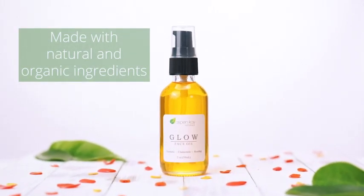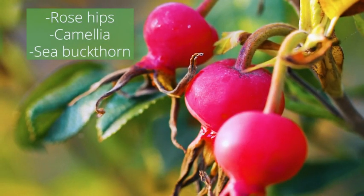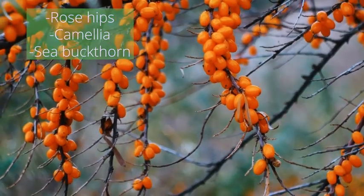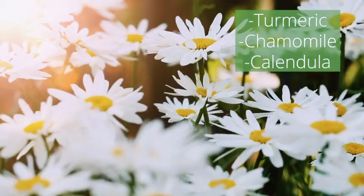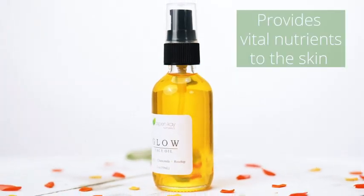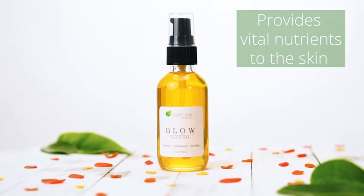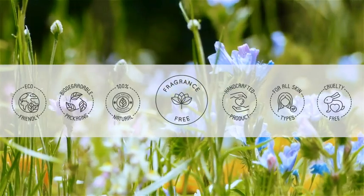Aspen K's Glow Face Oil is a hand-selected blend of skin-loving oils, extracts, and botanicals that help deliver a healthy and radiant-looking complexion. Made with organic rose hips, camellia, and sea buckthorn, combined with organic extracts of turmeric, chamomile, and calendula, we have crafted our product to treat your skin to a deep drink of naturally moisturizing oils and extracts that provide vital nutrients to hydrate and nourish the skin.